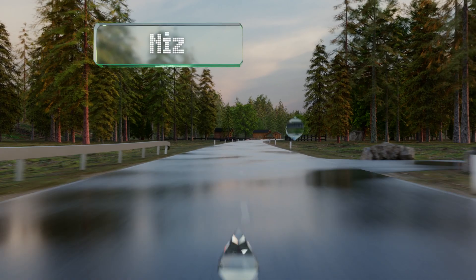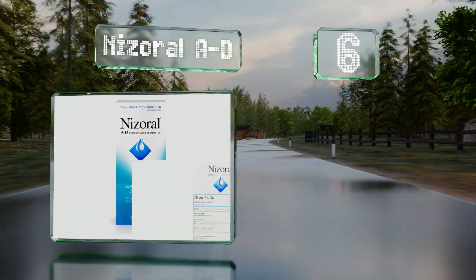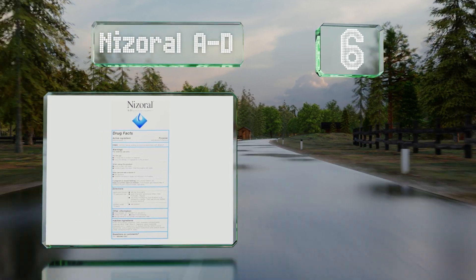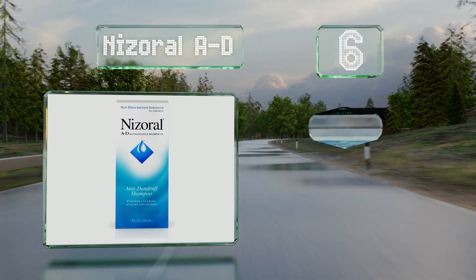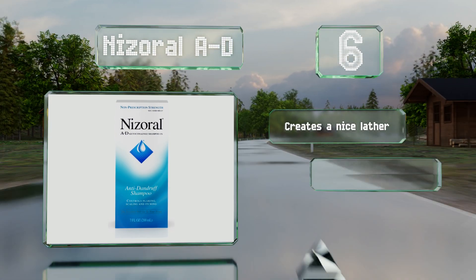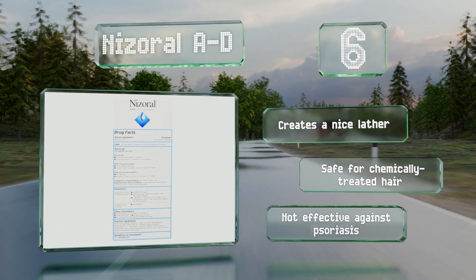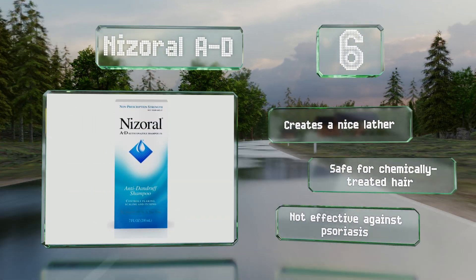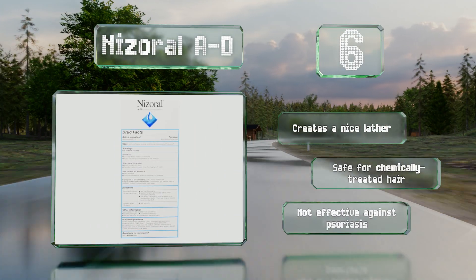Moving up our list to number six, if you're not able to get a prescription treatment, Nizeral AD may be the next best thing. Its active ingredient is an antifungal agent called ketoconazole that can alleviate the imbalance of chemicals that commonly causes embarrassing flakes. It creates a nice lather and is safe for chemically treated hair, however note that it's not effective against psoriasis.